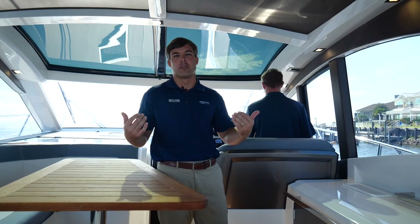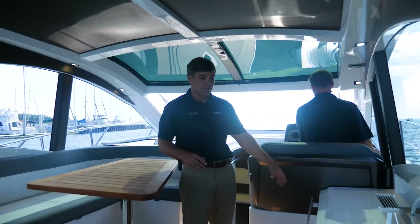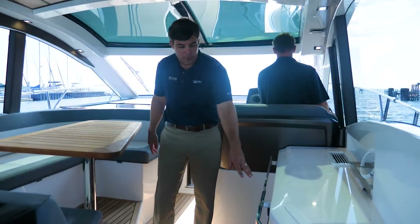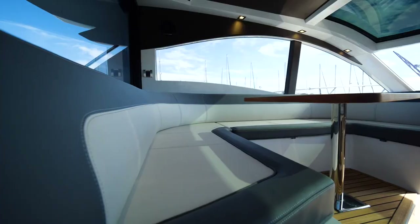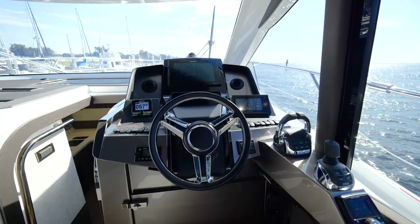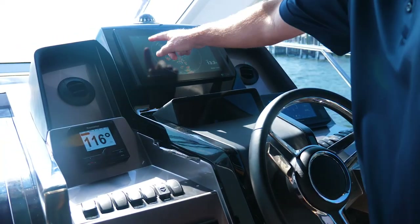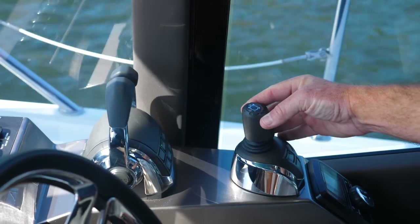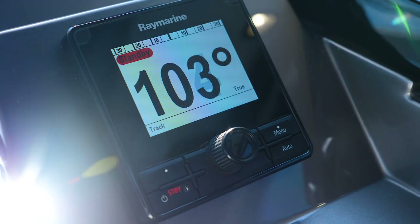We've now made our way into the upper salon of the boat near the helm. Over here you have great space for storage and also a refrigerator. Off to the port side you have another U-shaped seating area while underway — raise the door and you can entertain from inside. At the helm area you'll notice a single chart plotter, autopilot, and Volvo Penta gauges. This boat has Volvo Penta IPS D6 435 horsepower engines.